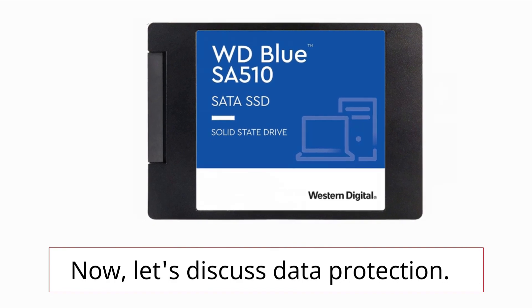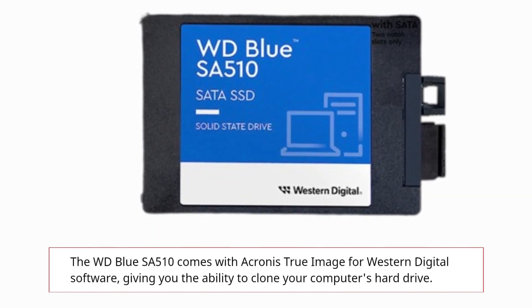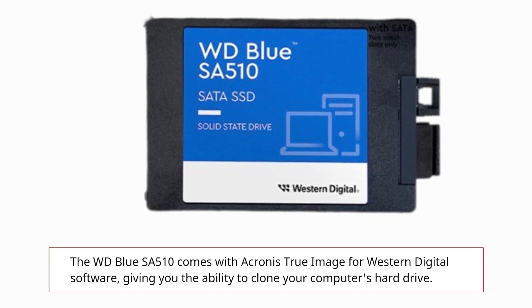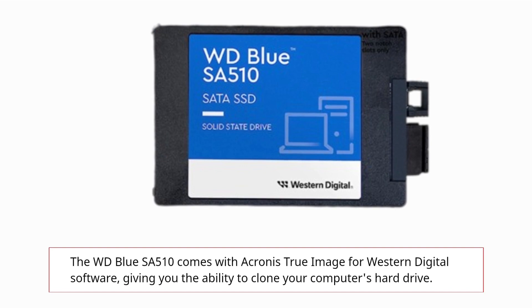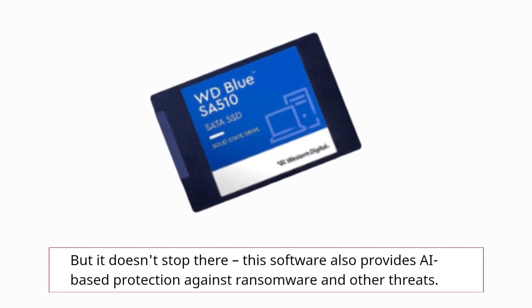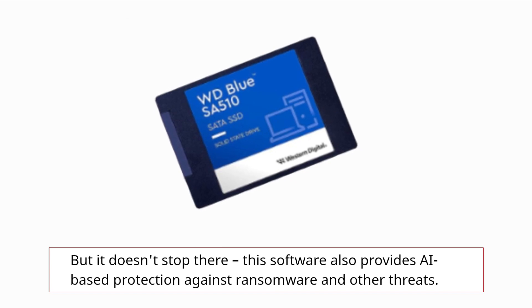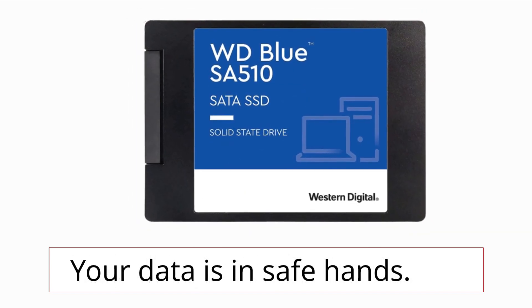Now, let's discuss data protection. The WD Blue SA510 comes with Acronis True Image for Western Digital software, giving you the ability to clone your computer's hard drive. But it doesn't stop there — this software also provides AI-based protection against ransomware and other threats. Your data is in safe hands.